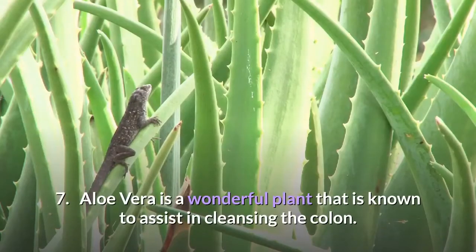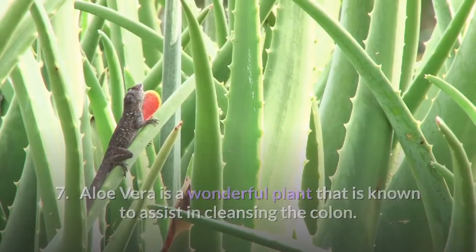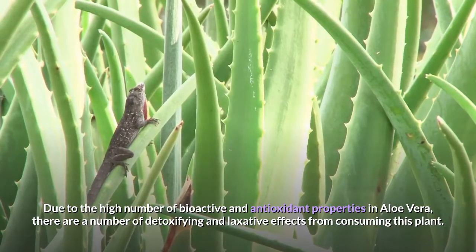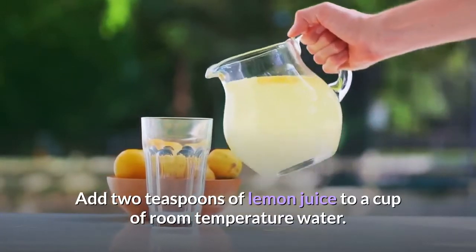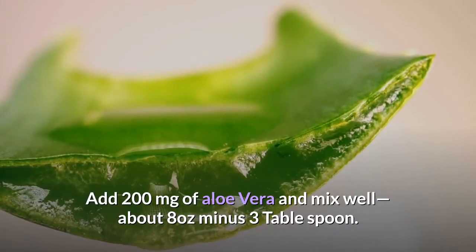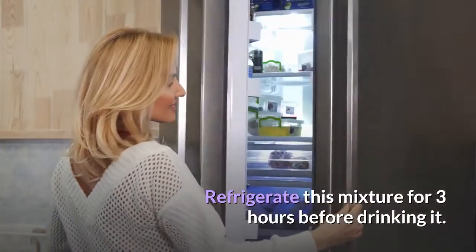7. Aloe vera is a wonderful plant that is known to assist in cleansing the colon. Due to the high number of bioactive and antioxidant properties in aloe vera, there are a number of detoxifying and laxative effects from consuming this plant. Add 2 teaspoons of lemon juice to a cup of room temperature water, add 200 milligrams of aloe vera and mix well. Refrigerate this mixture for 3 hours before drinking it.